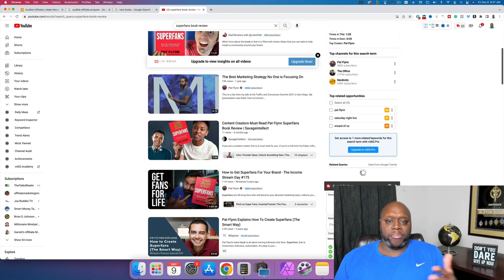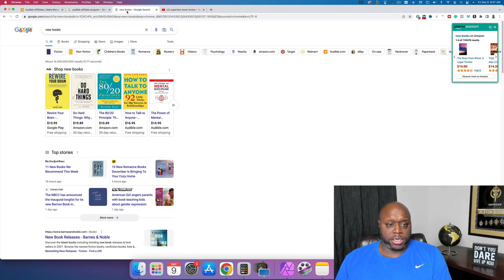You could say, 'Hey, if you want to pick up this book today or want the audiobook version, click the link in my description.' That's one simple, easy way. What I recommend is to focus on newer books. I typed in 'new books' — very simple — and you want to make sure those new books are available on Audible or Amazon.